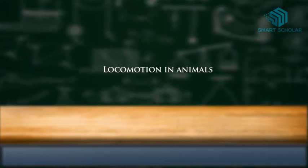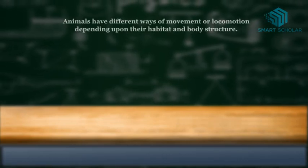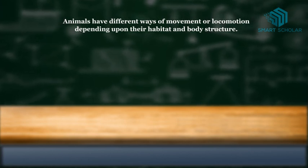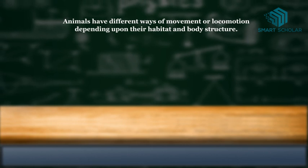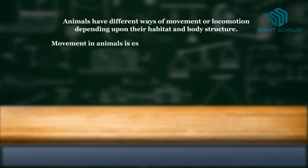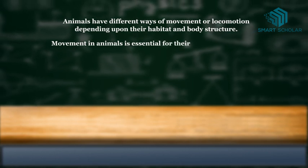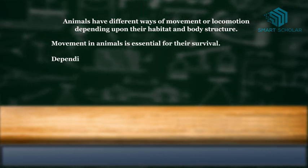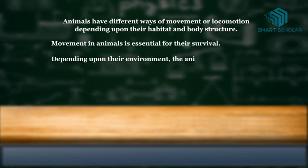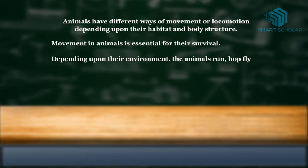Locomotion in animals. Animals have different ways of movement or locomotion depending upon their habitat and body structure. Movement in animals is essential for their survival. Depending upon their environment, the animals run, hop, fly or swim.